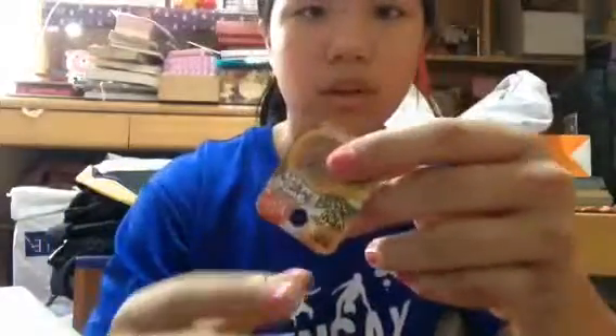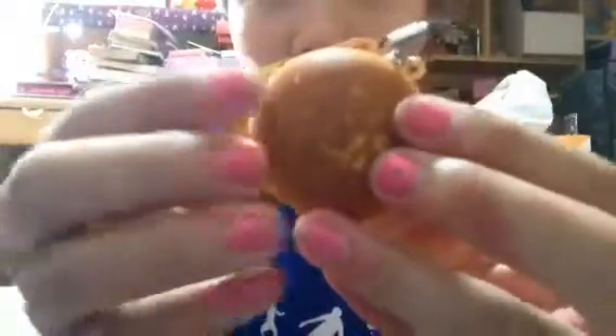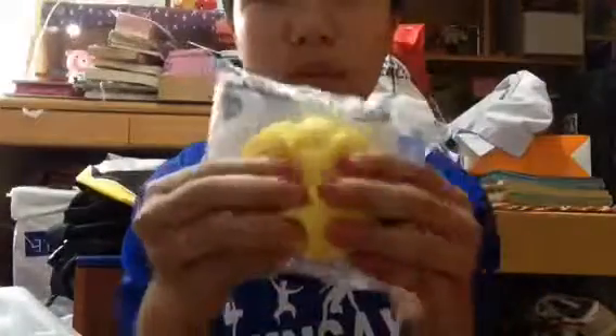I got this Sweet Bakery tag — I'm so sorry for the lighting, I know it keeps changing. And I got this pink choux cream squishy. It is super soft.